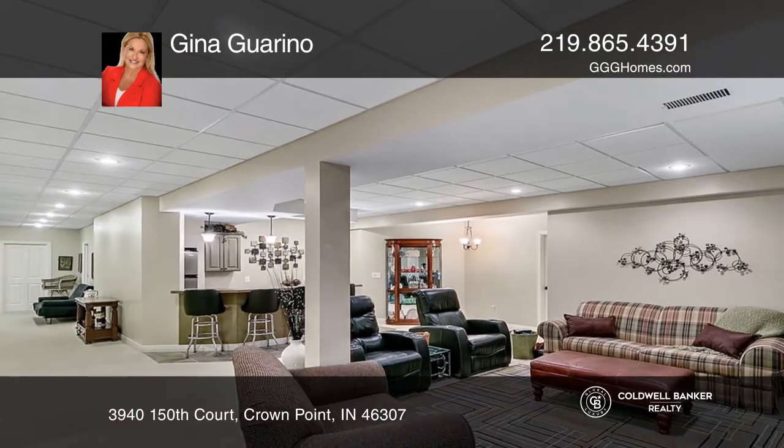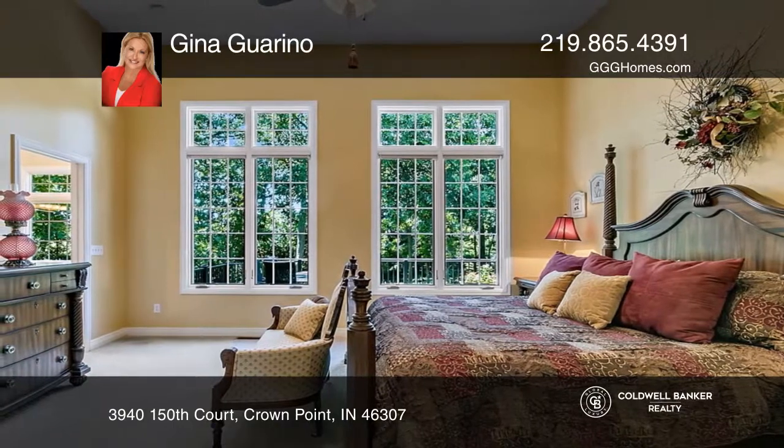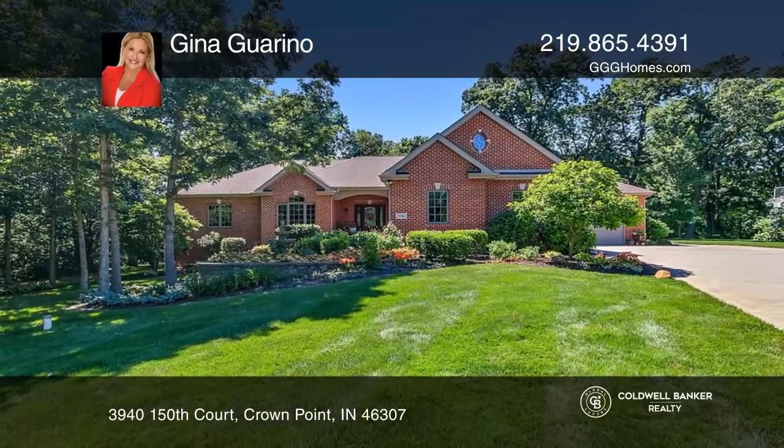A main-level master bedroom with an ensuite bath, plus so much more. See this beautiful home yourself by scheduling a tour with Gina Garino.